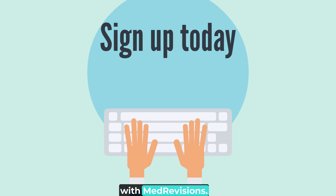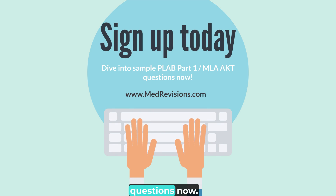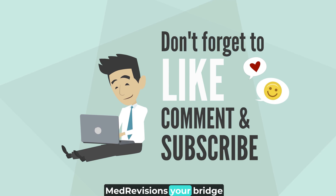Embark on your journey with MedRevisions. Sign up for free and dive into sample PLAB Part 1 questions now. Don't forget to hit the subscribe button for more insights and tips. MedRevisions — your bridge to success.